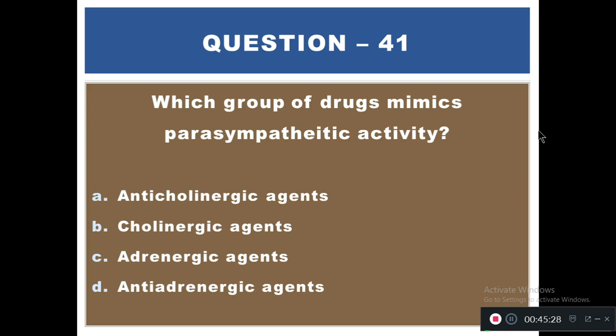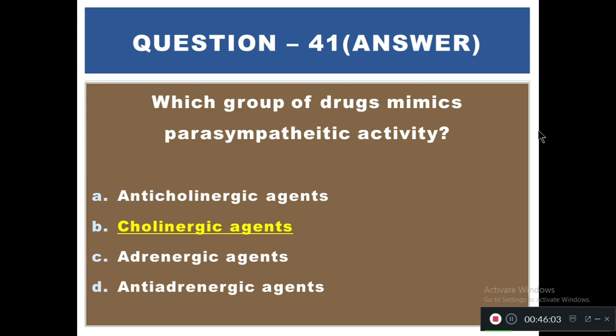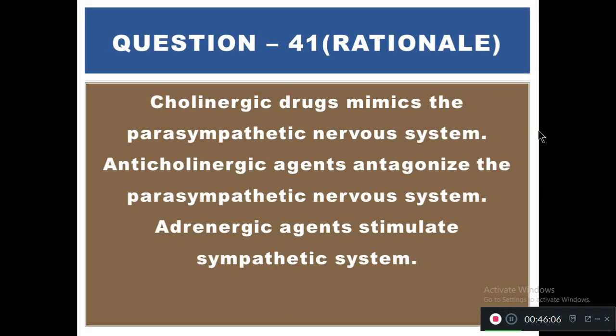Question 41: Which group of drugs mimics parasympathetic activity? Options: A) Anticholinergic agents, B) Cholinergic agents, C) Adrenergic agents, D) Anti-adrenergic agents. The right answer is B — cholinergic agents. Cholinergic drugs mimic the parasympathetic nervous system, while anticholinergic agents antagonize the parasympathetic nervous system.